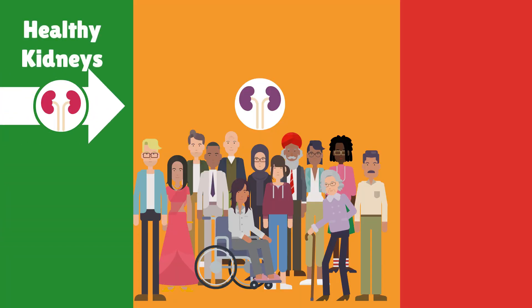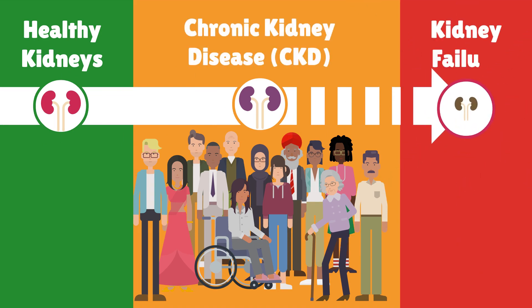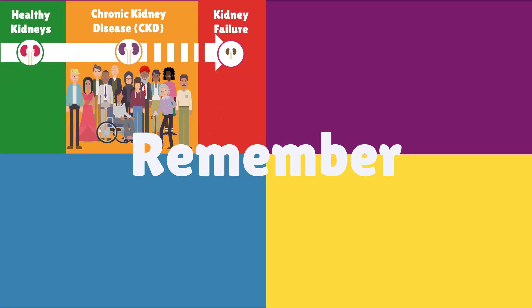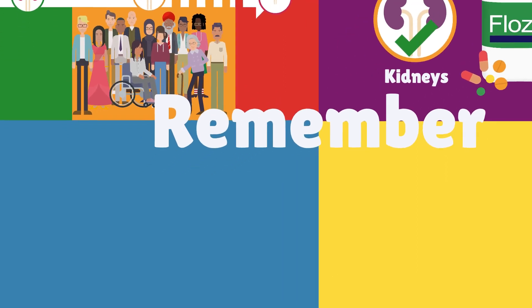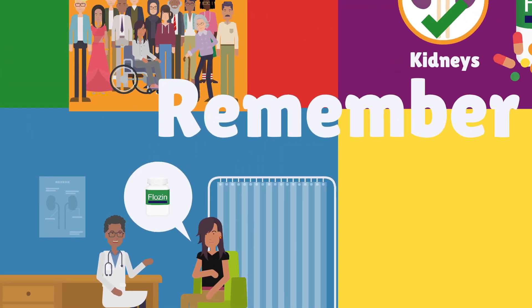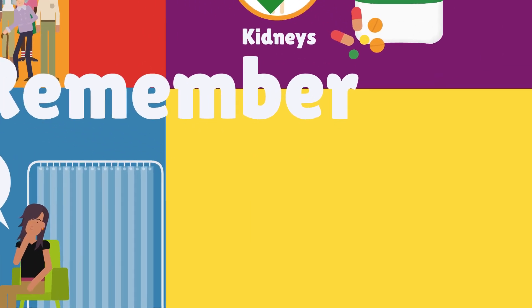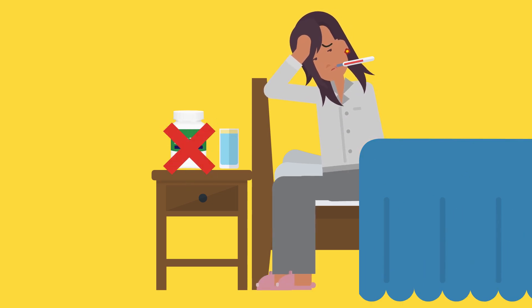To summarise: chronic kidney disease is a condition where the kidneys don't work very well and it can get worse over time. SGLT2 inhibitors or flozines can protect the kidneys and help keep them working better for longer. If someone has side effects, they can call their doctor for help. If people become unwell, they need to stop taking flozines until they feel better.